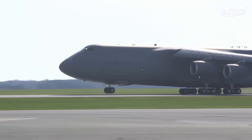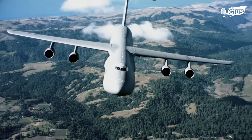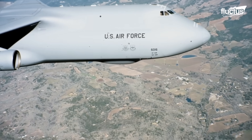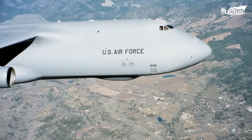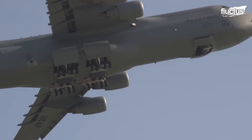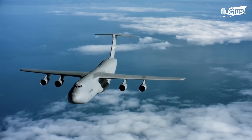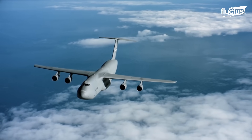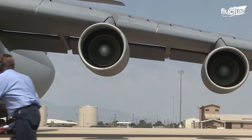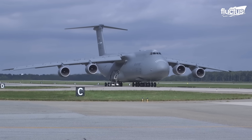These incredible engines deliver an awe-inspiring amount of thrust, allowing the C5 to conquer the skies with ease. From the high-pressure compressor to the combustor and turbine, GE engines are a marvel of engineering. The TF39 is renowned for its reliability, durability, and efficiency, making it the perfect match for the mighty C5 Galaxy.